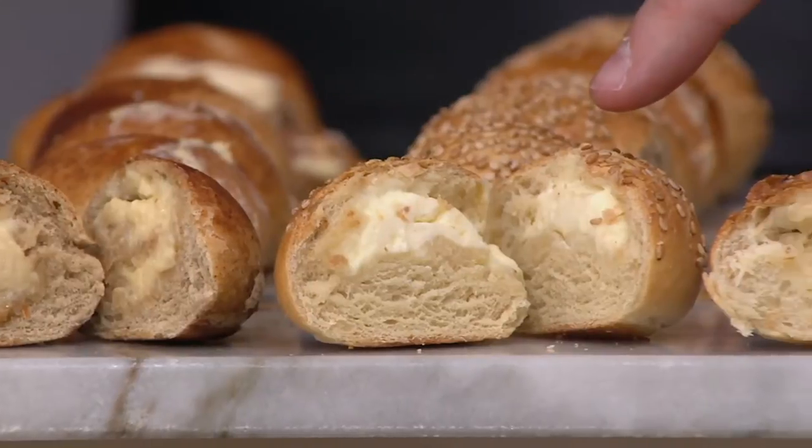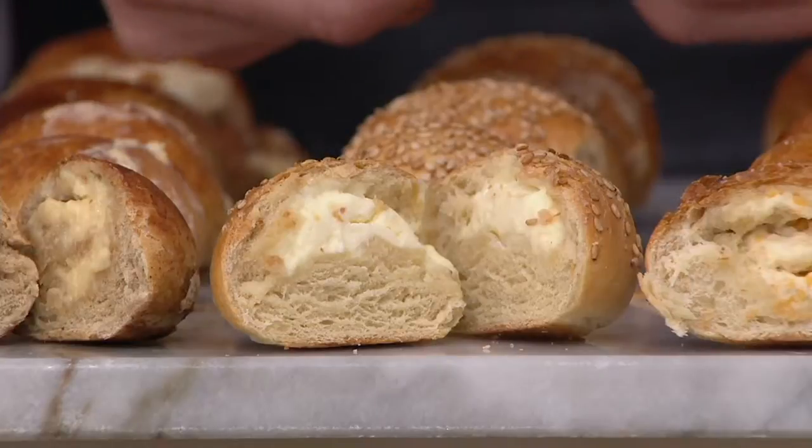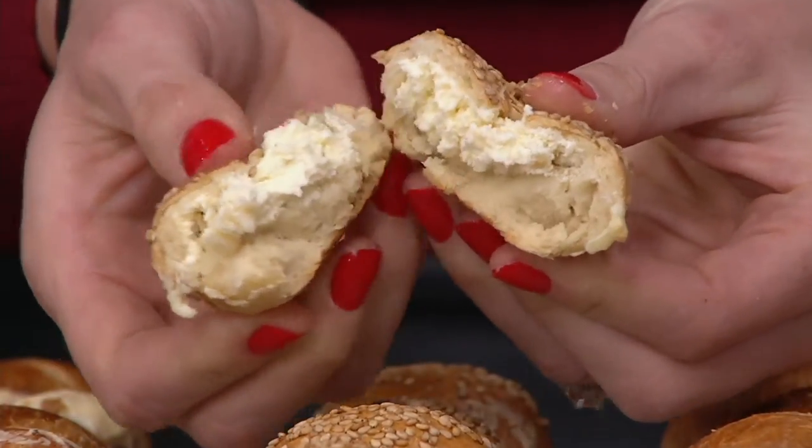This one is a sesame bagel with that same plain whipped cream cheese on the inside. If there isn't something more New York than a sesame bagel, I don't know what it is.